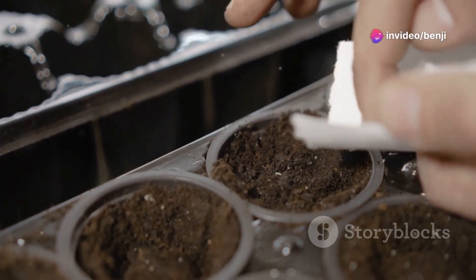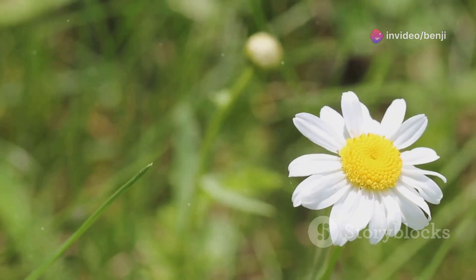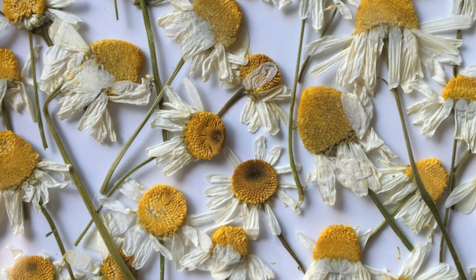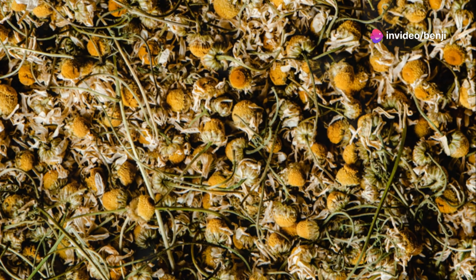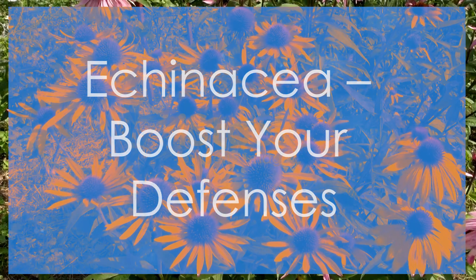Chamomile prefers sunny locations with well-drained soil. Sow the seeds directly into your garden or start them indoors a few weeks before the last frost. Chamomile plants prefer cool weather and will produce the most flowers in the spring and fall. With a little care and attention, you can enjoy a bountiful harvest of chamomile flowers to dry for tea or use fresh in soothing baths and skincare preparations.